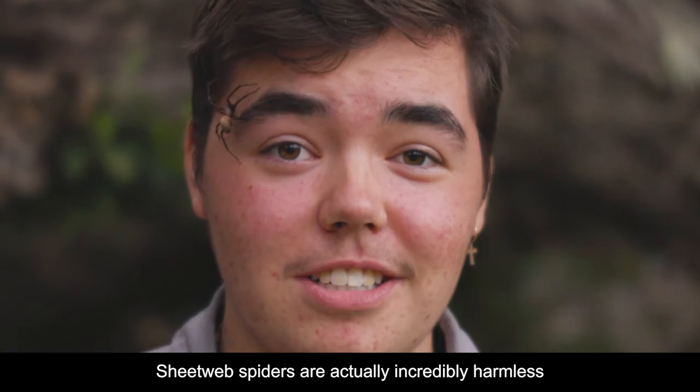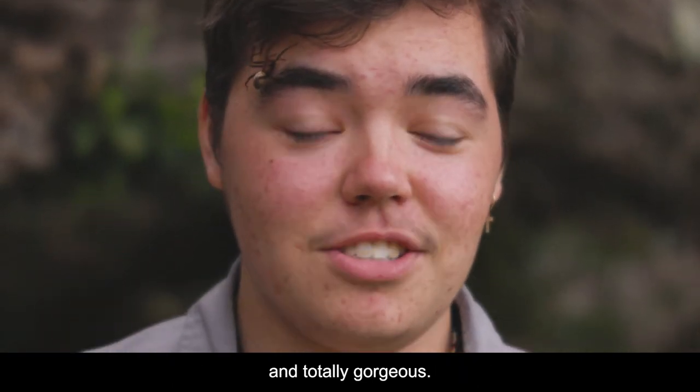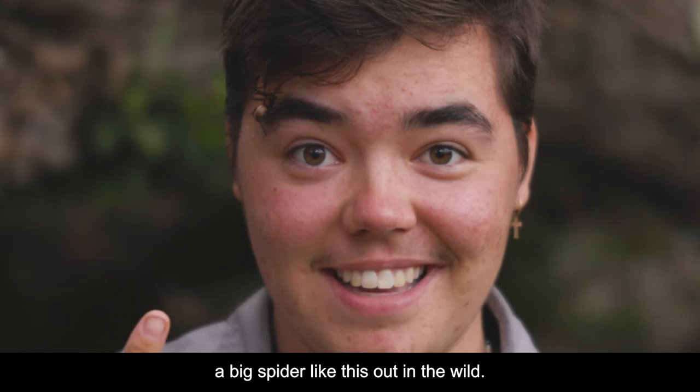Sheet web spiders are actually incredibly harmless and totally gorgeous, so you don't need to worry about seeing a big spider like this out in the wild.